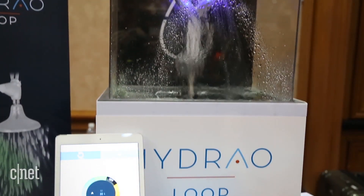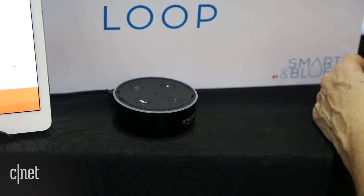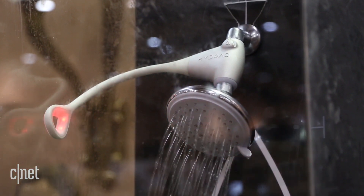The shower head also works with Alexa, Amazon's virtual voice-activated assistant. So if you want to know how much water you're saving, you can ask Alexa to ask Hydro how much water you've saved in the past week, month, or year.